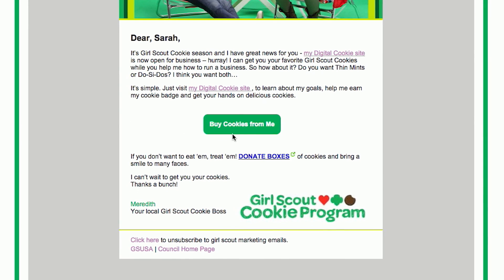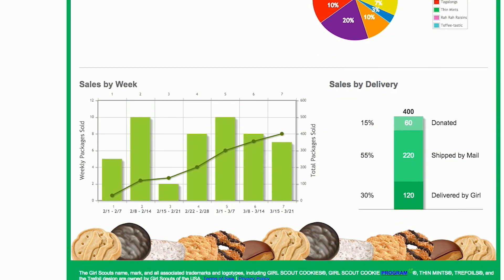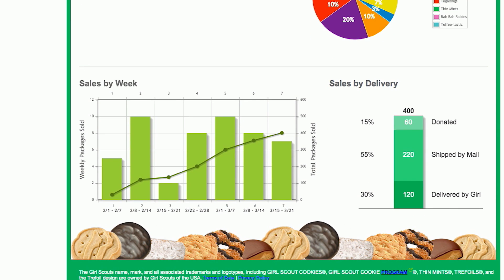Digital Cookie makes it so easy for me to learn more about what my customers want. I get to track cookie sales online with this really cool dashboard, so I know which cookies are selling and which aren't. It's all about the inventory.